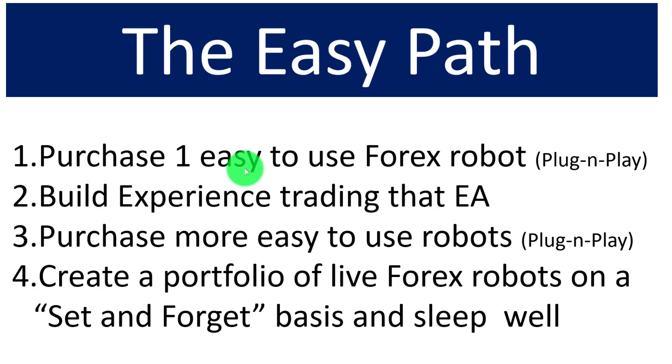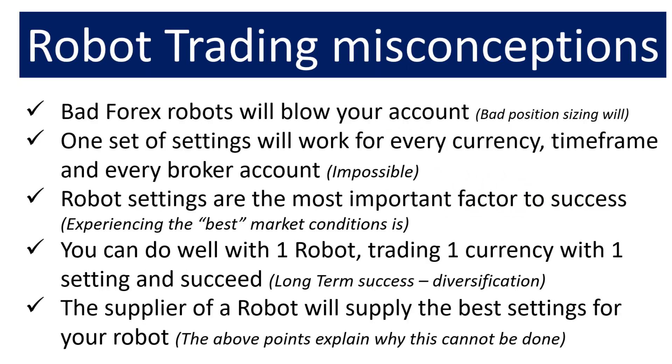You then create a portfolio of live robots on a set-and-forget basis, and you sleep very well. Your portfolio of plug-and-play robots will trade for you — you'll have trending EAs with the best currencies, and sideways EAs with the best currencies for those ones. That information is supplied within the plug-and-play version, so you don't need to do any research. We have programmed the best settings into the plug-and-play versions. Note that EA stands for Expert Advisor — just another name for Forex robots.